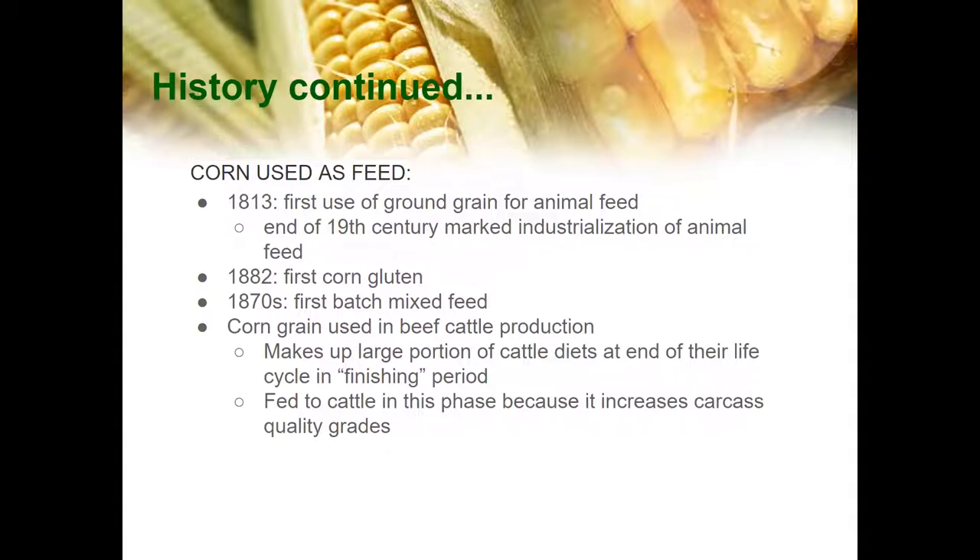In 1813, the first use of ground grain was used for animal feed, and the end of the 19th century was marked as the industrialization of animal feed. In 1882 was the first corn gluten, and in the 1870s we produced the first batch mixed feed. The first batch mixed feed was reported in Massachusetts, but it was only after the first animal nutrition books that the industry took off as a whole. Corn grain was used in beef cattle production and makes up a large portion of cattle diets at the end of their life cycle in a period called the finishing period. It was fed to cattle in this phase because it increases carcass quality grades.